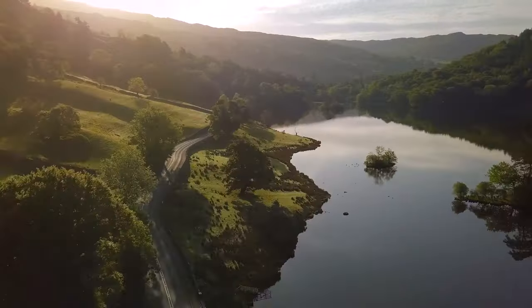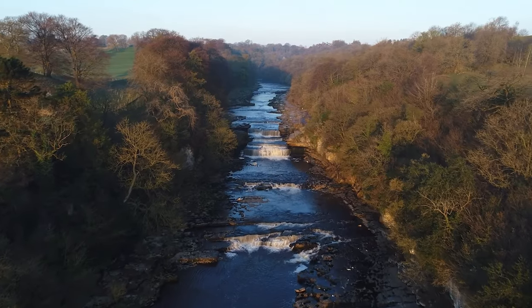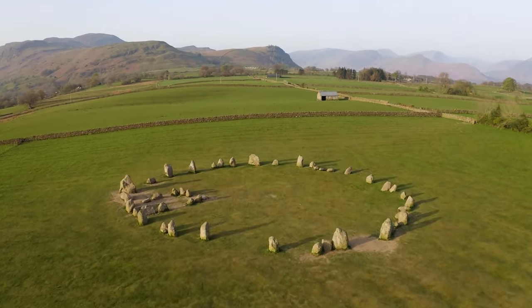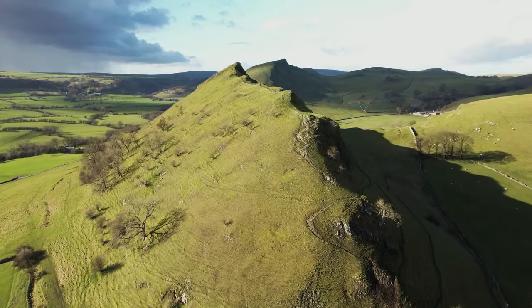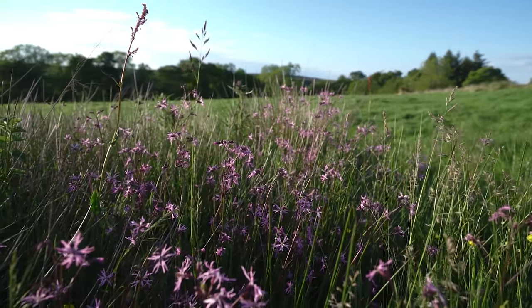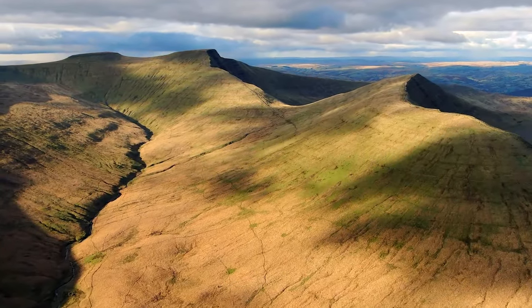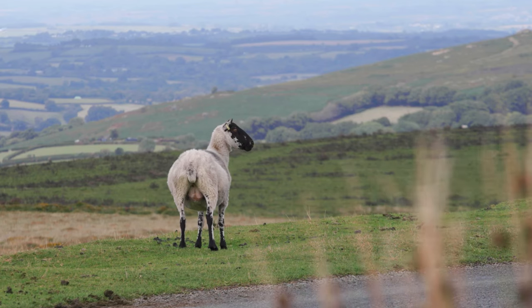National Parks are incredible places, created to protect and enhance wildlife, natural beauty and cultural heritage. They provide access to wild spaces just like this that everyone can enjoy. Despite their protected status, with large areas of degraded habitat and declines in important species, we also know that National Parks are not always the havens of biodiversity that they should and could be.